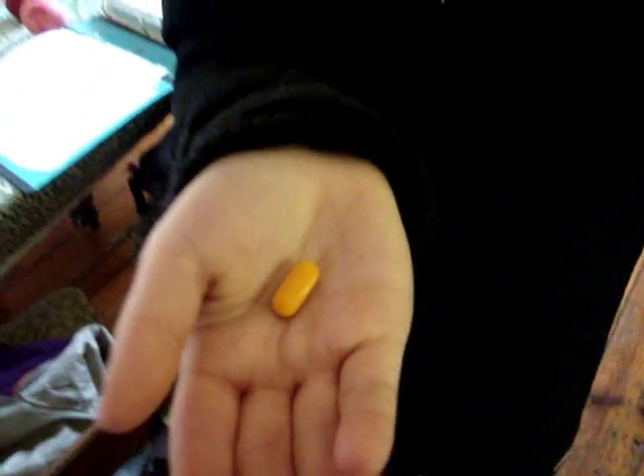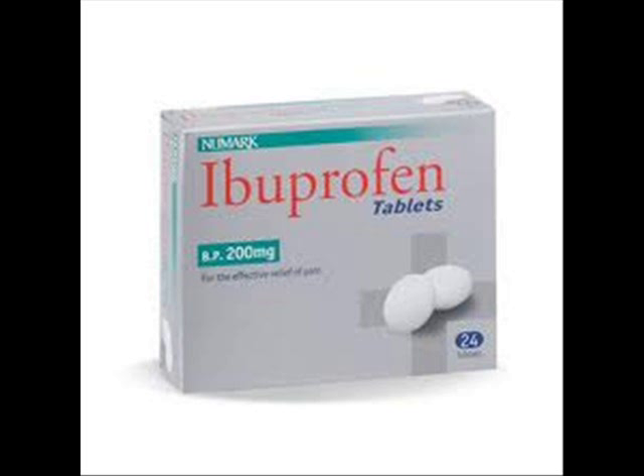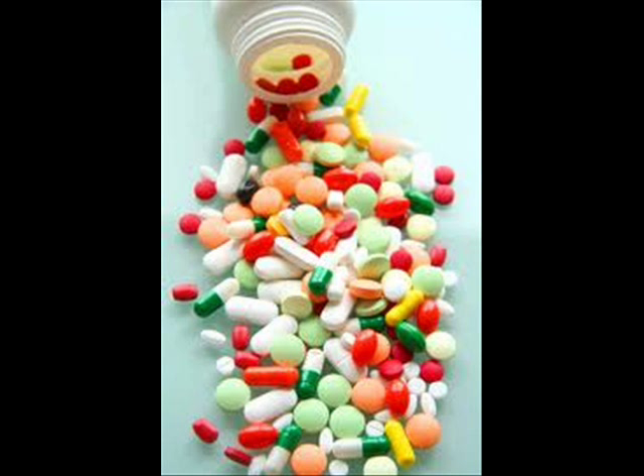Once a person has been injured, they might take some moderate painkiller to help them dull the pain. Some common kinds are aspirin and ibuprofen. These are both classified as NSAIDs, which stands for non-steroidal anti-inflammatory drugs. NSAIDs cover a broad range of medications that are used to treat pain, inflammation, and fever.